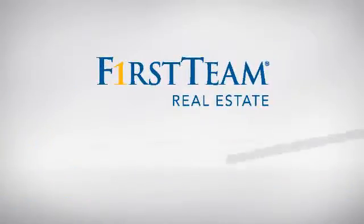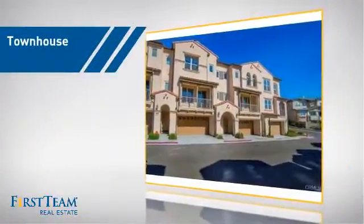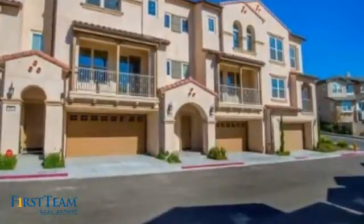At First Team Real Estate, you'll find a place you'll feel right at home in. This video is brought to you by your real estate agent. This townhouse is a great choice for those who seek privacy, comfort and convenience within an urban lifestyle.